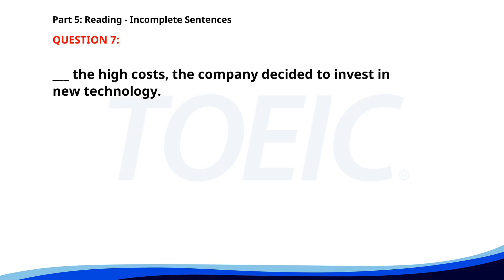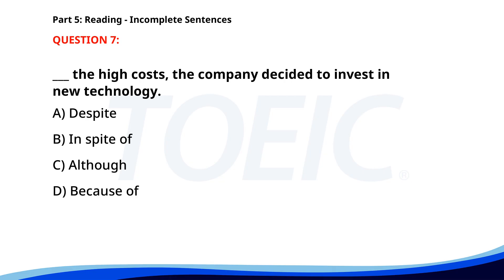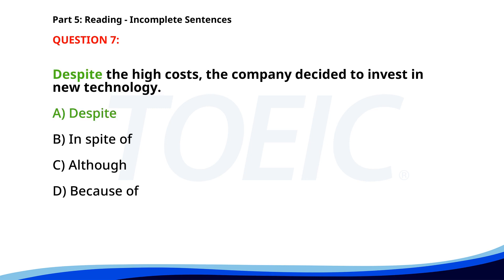Number seven. ___ the high costs, the company decided to invest in new technology. A. Despite. B. In spite of. C. Although. D. Because of. The correct answer is A. Despite.